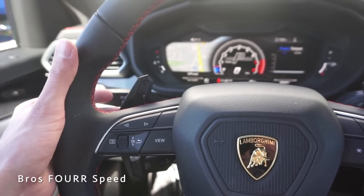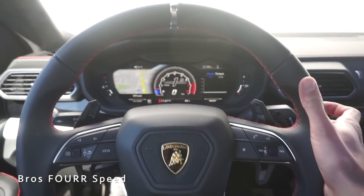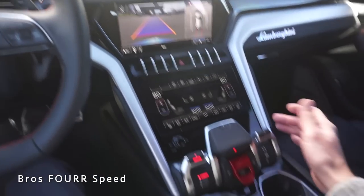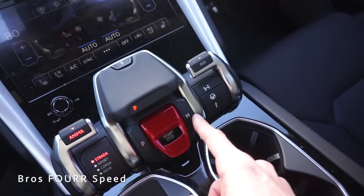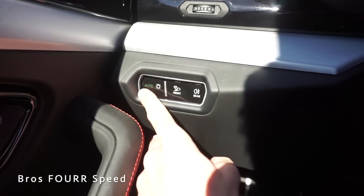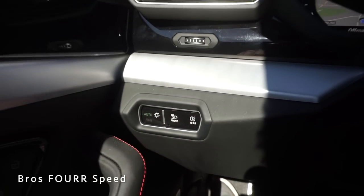To engage gears, put your foot on the brake and hit the right paddle to go into first gear. Pulling back goes into reverse and the backup cameras pop up. Press the button to go into park, and toggle manual mode on the right side. On the left side all your headlight controls are touchscreen buttons with haptic feedback — you actually click the screen and can feel it vibrate.